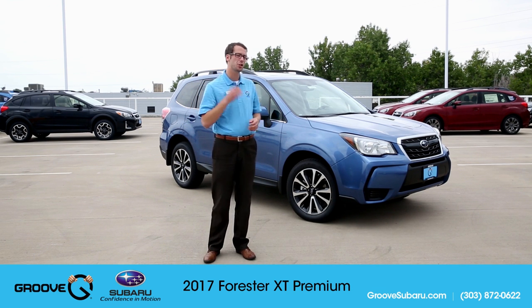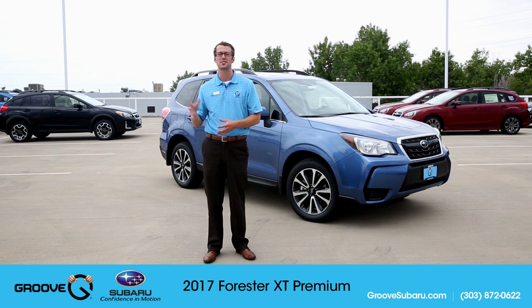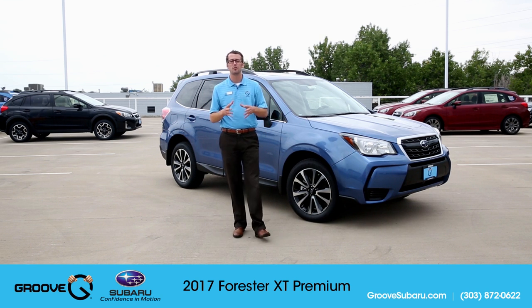This is one of the two turbo Forester models that's available. There's the XT Premium and then there's the XT Touring, which is going to come with things like leather, HID headlights, eyesight capabilities, and so on. But this one right here, in my opinion, the XT Premium offers a tremendous level of value.